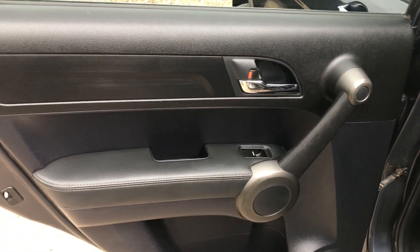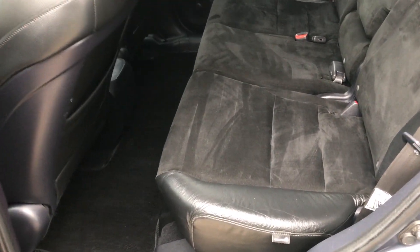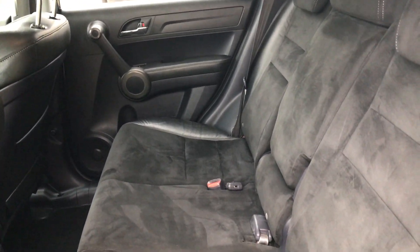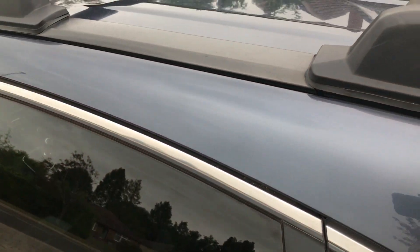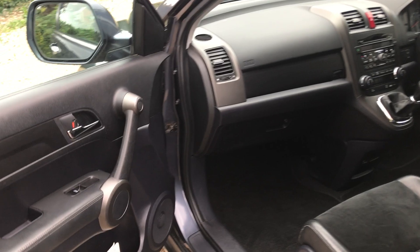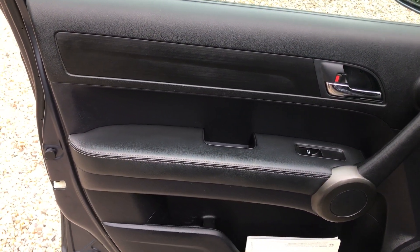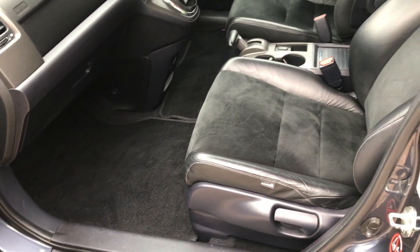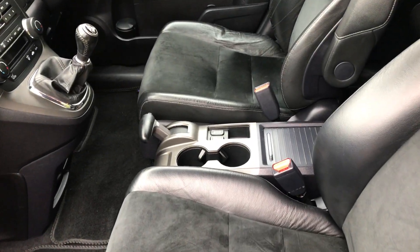We've got basically what they call half leather and alcantara, which I think is sometimes a bit nicer than leather because it's a bit warmer. You've got the half leather on the outer seats and a nice suede alcantara in the middle. Nice in here, full set of mats throughout the car. We've also got roof rails which can easily be removed — we've got the blanks for them as well, so if you don't want them it's no problem. Door card all good, and we've got the service book there — it's got a great service record.